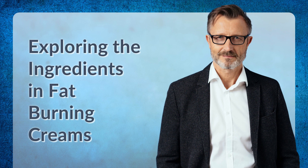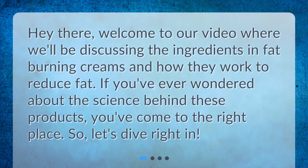Hey there, welcome to our video where we'll be discussing the ingredients in fat burning creams and how they work to reduce fat. If you've ever wondered about the science behind these products, you've come to the right place.